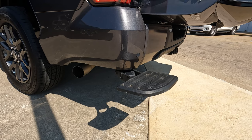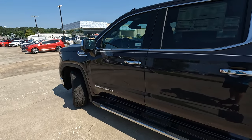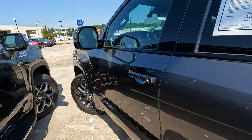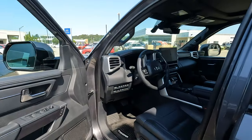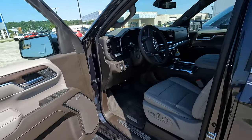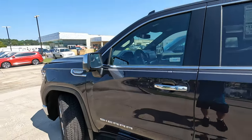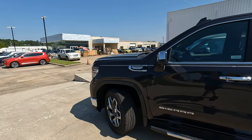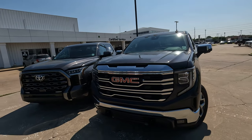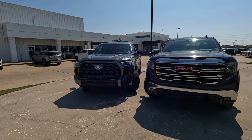Some might say the tailgate steps are just one more thing to break, but it's good to know what's there. Before we open the hoods, let's talk about build quality. You can learn a lot by opening and closing the doors. Listening to the door close on the GMC Sierra versus the Toyota Tundra, and also testing the hood release on both, the fit and finish just sounds better on the GMC. That doesn't necessarily mean one truck is better than the other, but it's worth demonstrating.